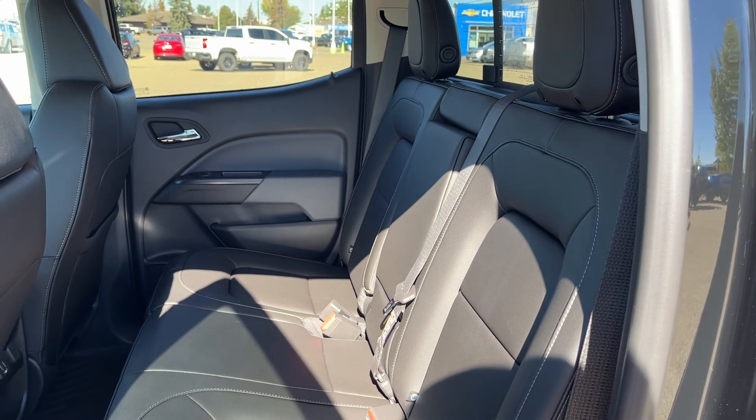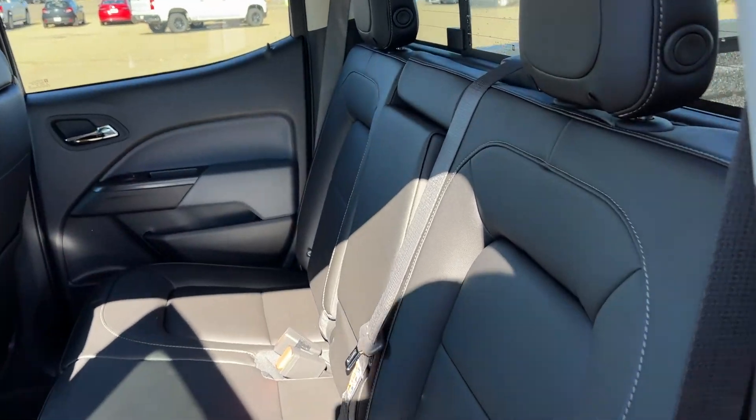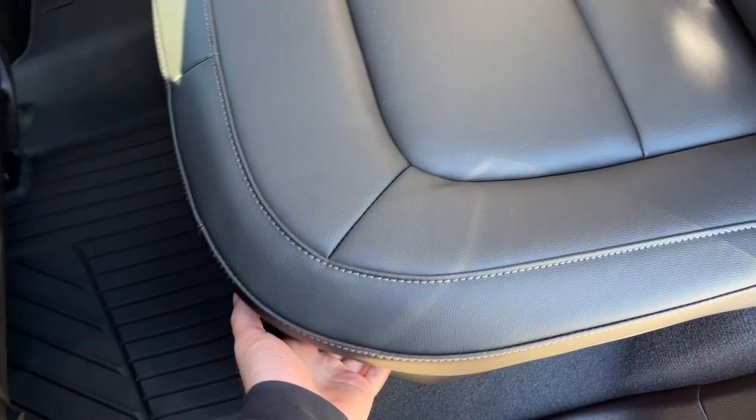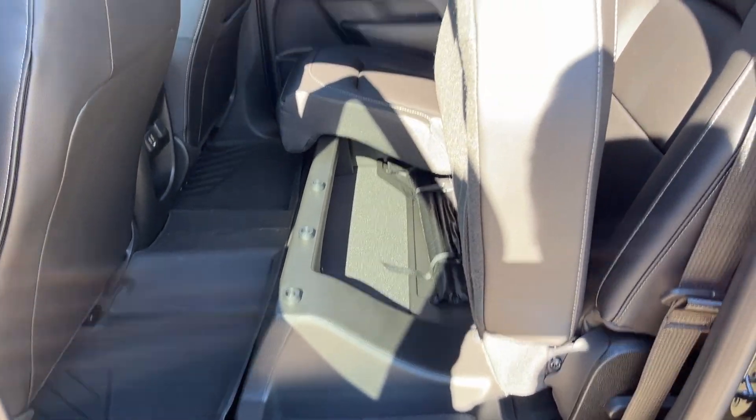Moving to our second row seats, we have a 60-40 fold-up bench in a jet black leather finish. At the center seat, we have our two foldable cup holders and a sliding third rear window behind it. Lastly, we can flip up these seats by releasing on the side and lifting up on the bottom. We have under seat storage as well as all-weather mats.